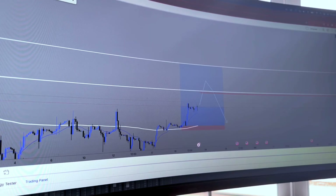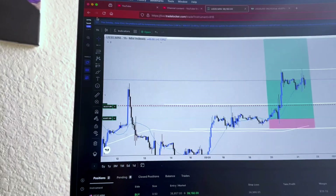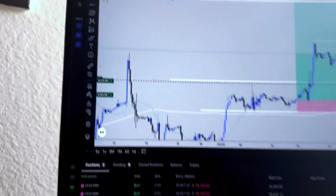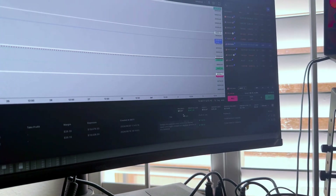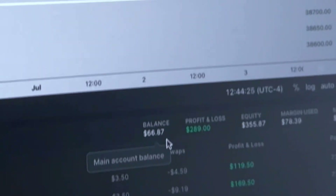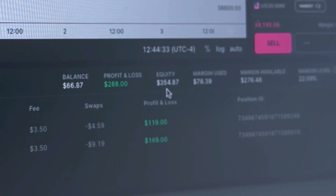This was the TradingView chart. Now this is my terminal on TradeLocker. As you can see, this is a live account — all live accounts. These are two US 30 buys, 0.5 lot size apiece. I am floating currently $287 and counting in profit and equity at the moment. If I were to close these trades out completely, I'd be sitting on about $354-355. And you can see the balance before these trades was only $66.87.